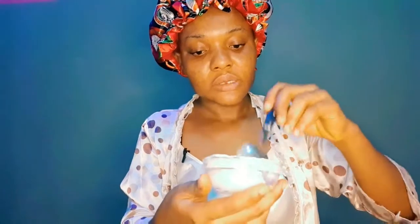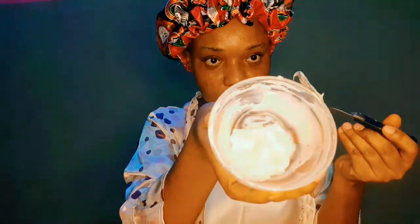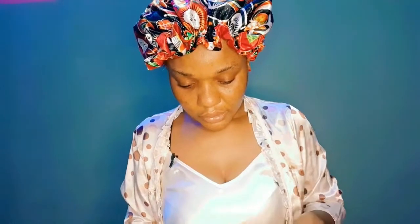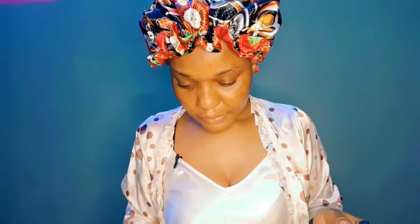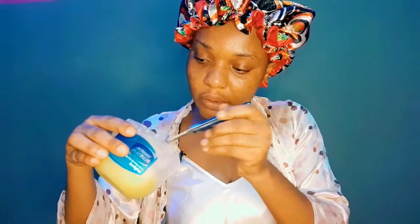Since the amount is still very small, I'll still add a bit more. I'll take some more Vaseline right now and add it to the mixture.